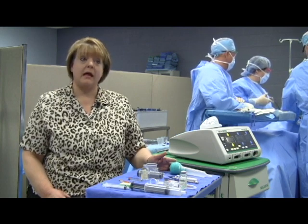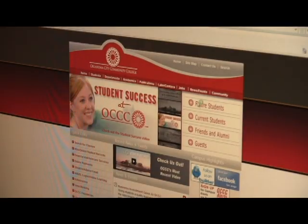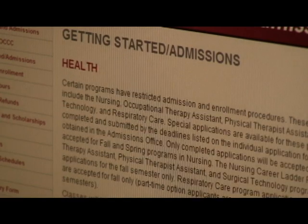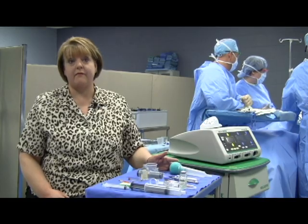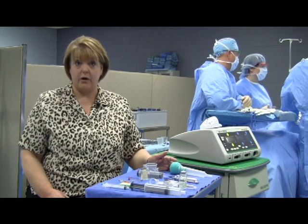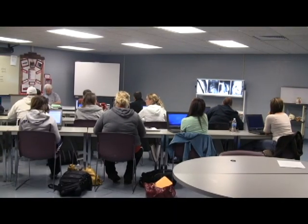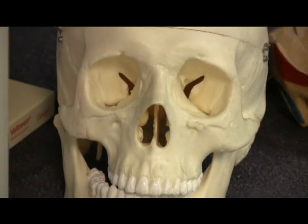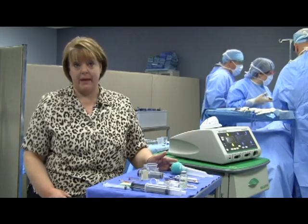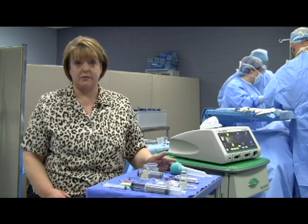The surgical technology program also articulates with Oklahoma City Community College, where students can earn a two-year applied science degree in surgical technology. Students who have already completed a number of college credit hours may find they've finished enough general education courses that by the time they complete Metro Tech, they also graduate with their associate's degree at OCCC. Students are encouraged to complete medical terminology and anatomy and physiology prior to beginning the SurgeTech program, as it lightens their academic load and makes their time here more manageable.